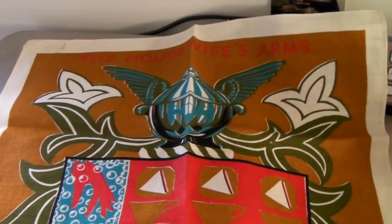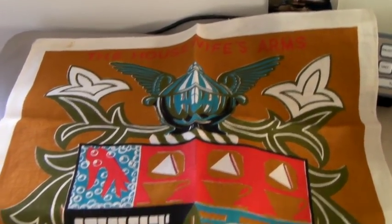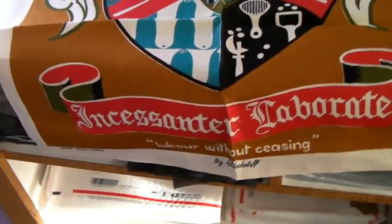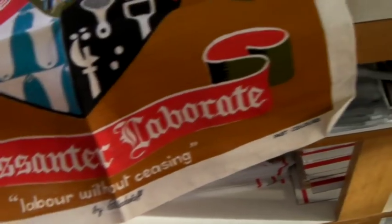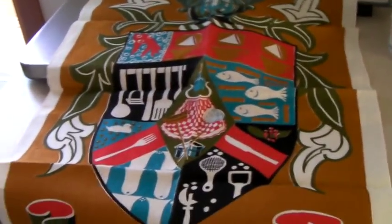This is an Irish linen tea towel that says 'The Housewives Arms' — it's like a crest, kind of silly. It does say pure Irish linen and is signed by Blackstaff. I listed it and it sold within an hour for $20.